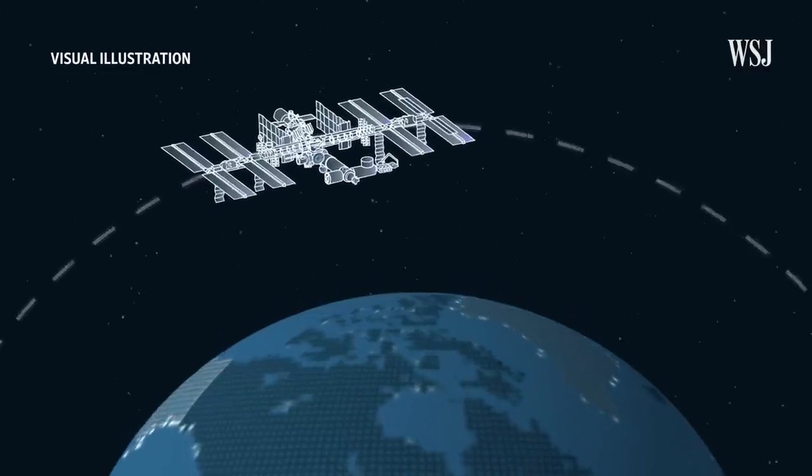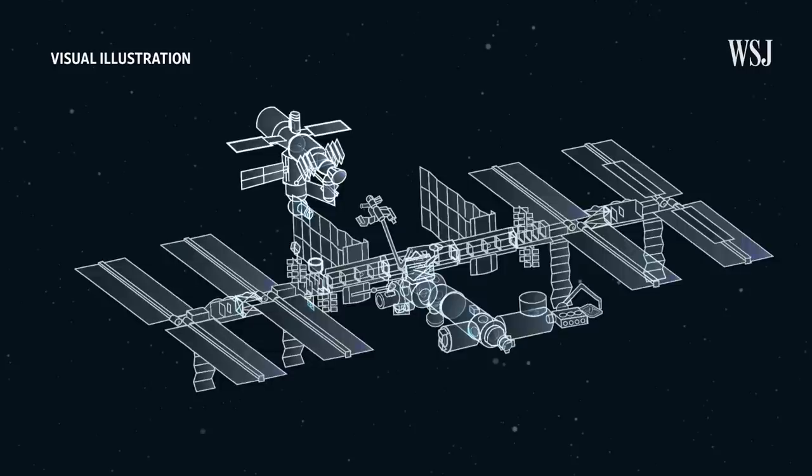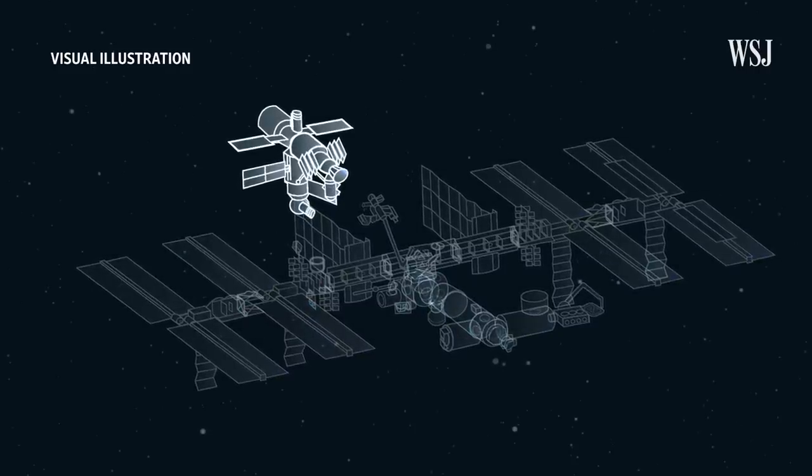This is the International Space Station. The U.S. runs a majority of this portion, while Russia operates this smaller section of the spacecraft.